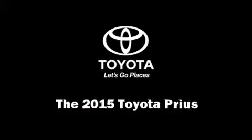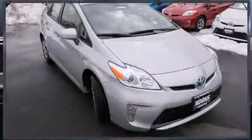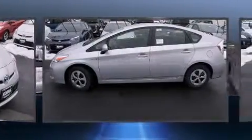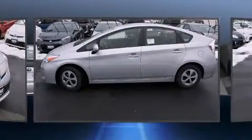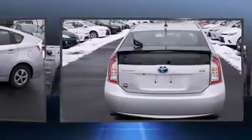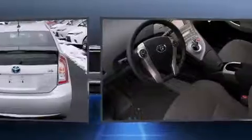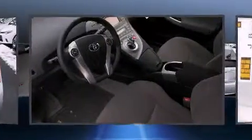Climb inside the 2015 Toyota Prius. Smooth gear shifts are achieved thanks to the efficient four-cylinder engine, and for added security, dynamic stability control supplements the drivetrain.